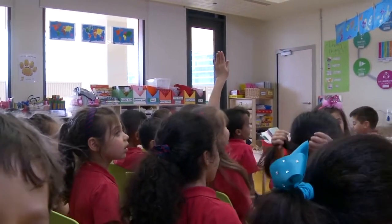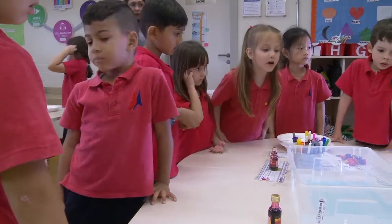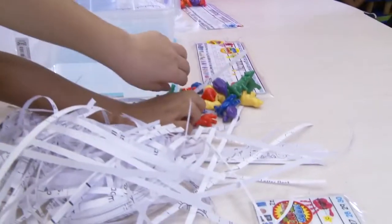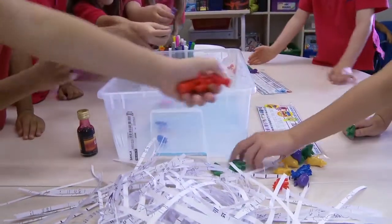Ocean pollution. Can everyone pick up a few animals? Can you put those animals in the water? Can you put a few animals inside?